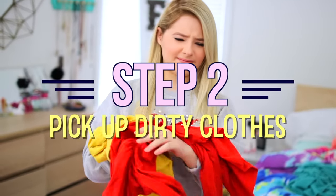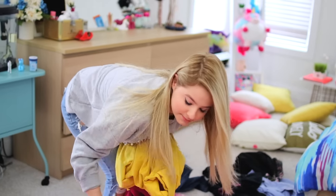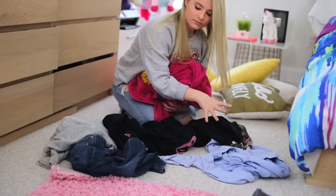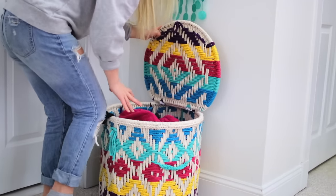Step number two: pick up all of your dirty clothes. Similar to step one, you're just going to want to make a round around your room and pick up all of the dirty clothes you see on the floor or on your bed, and just put those in a hamper to be washed later.